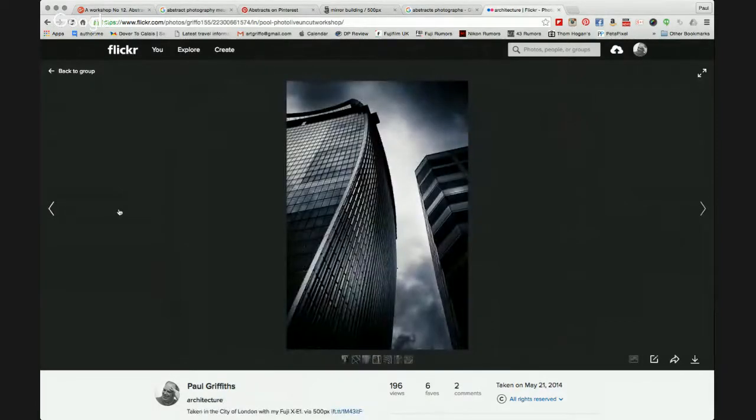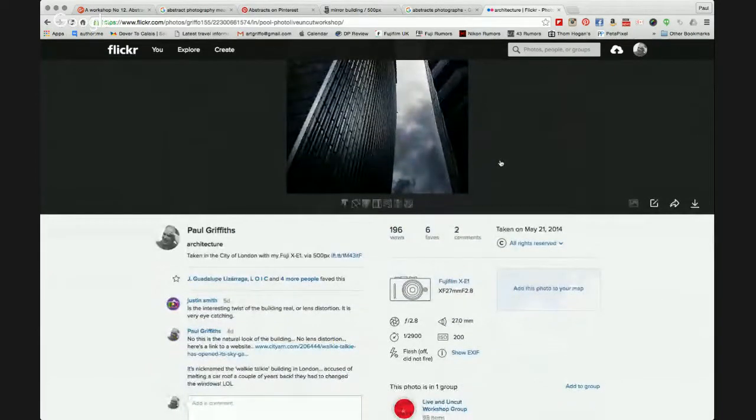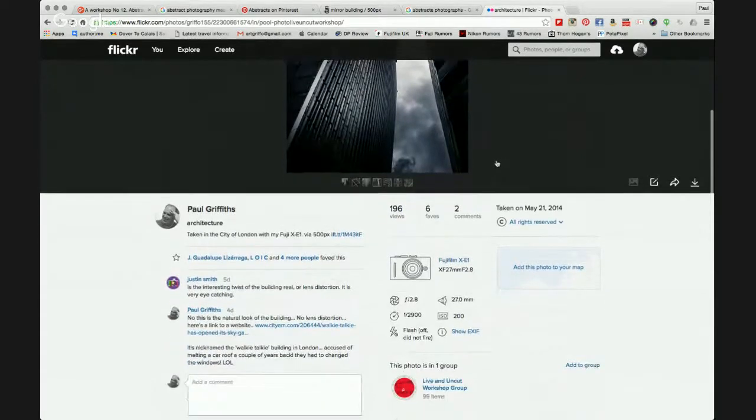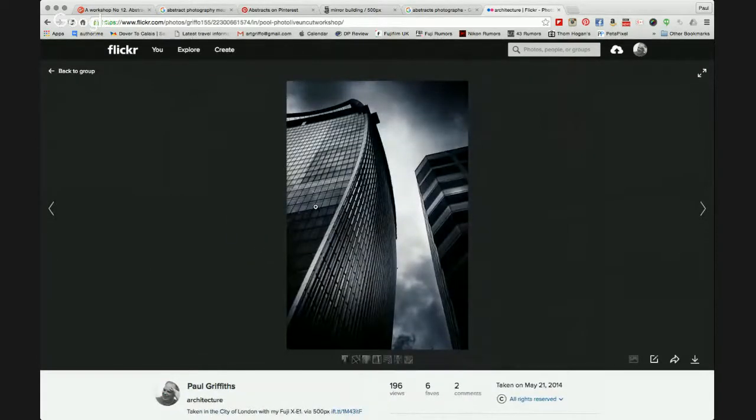The next image is of the walkie-talkie building, as we call it — I don't even know its real name. One question was asked: is that the natural curve of the building? Yes, it is — nothing to do with lens distortion at all. I sent a link back to whoever asked to show that it is in fact the natural curve. This is the building in London, of course, which was responsible for melting a car roof.